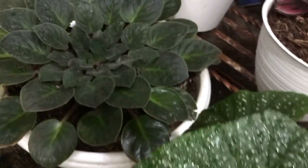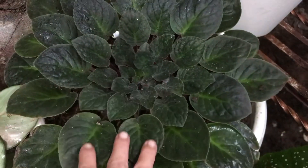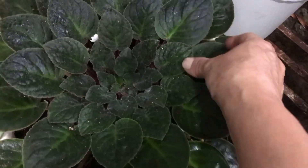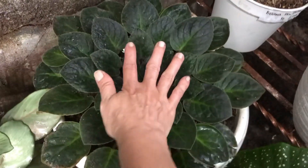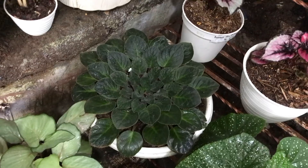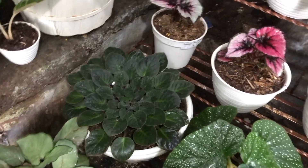Nah ini ada lucu banget nih, Begonia Karpet. Begonia karpet kayak bulu-bulu gitu ya. Udah gede, lebar banget. Berapa? Itu 125 ribu.